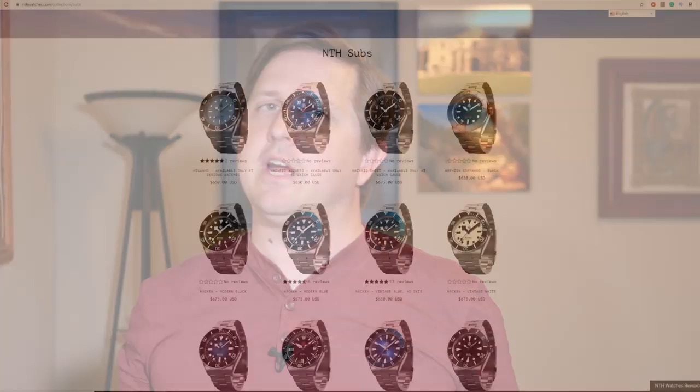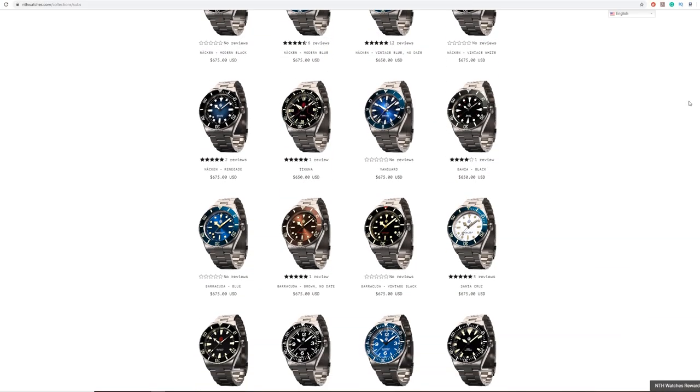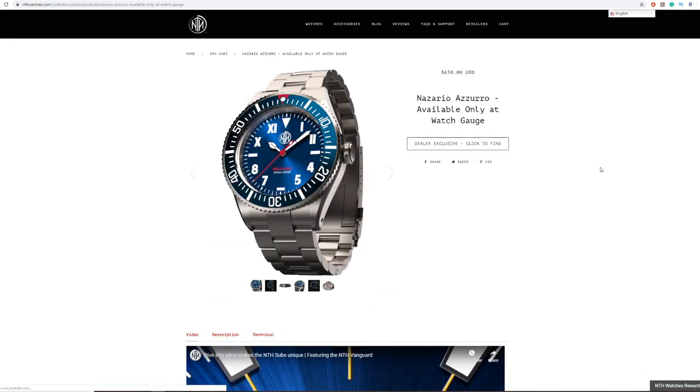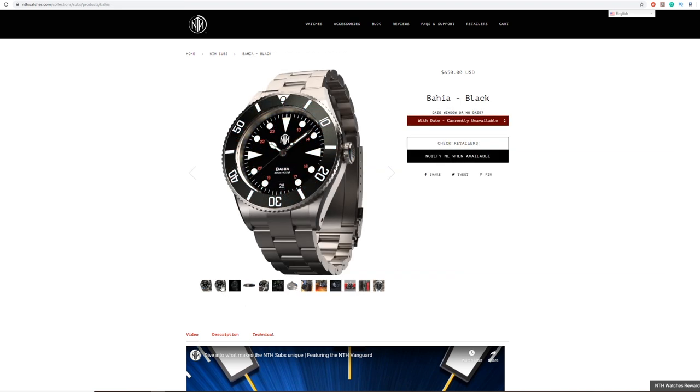Yet none of their watches are one-for-one with anything else. While the name does suggest that their cases are very subby-like, the rest of the watch with their dial and hands are really varied. Often, elements are combined from just various inspirations, with the goal of really creating something that can stand on its own. Sometimes that inspiration is obvious, and other times not so much.